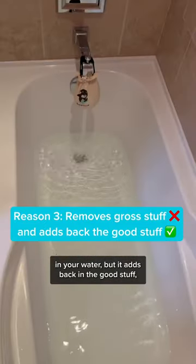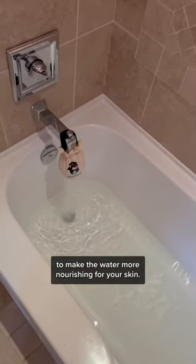And reason number three: not only does this filter remove all the gross stuff in your water, but it adds back in the good stuff — minerals like magnesium and zinc to make the water more nourishing for your skin.